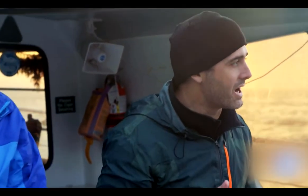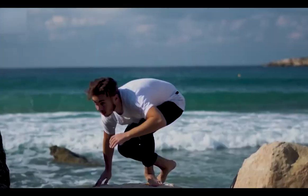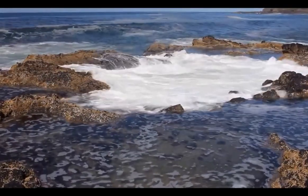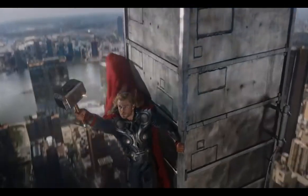Along the shoreline, we have Thor's Well right there — an amazing phenomenon. We all know Thor is a god associated with lightning, thunder, storms, sacred growth, and strength.